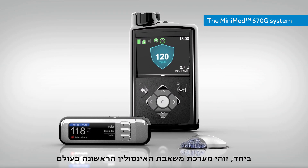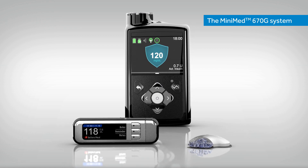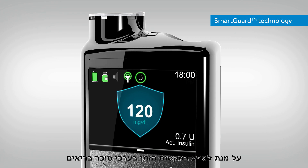Together, this is the world's first insulin pump system that automatically adjusts basal insulin based on your unique needs to help optimize time in a healthy glucose range.